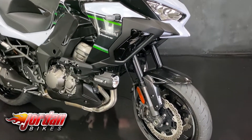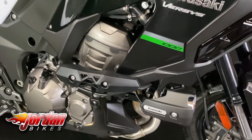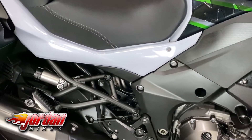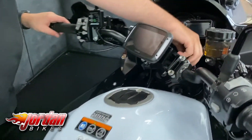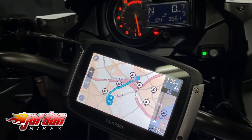This one's also got a TomTom Rider sat-nav included with the sale of the bike. Being the GT spec, you get the power modes, the traction control settings, and cruise control as well. They are really well-specced bikes.